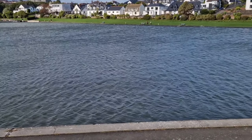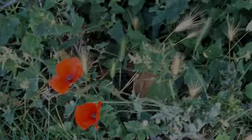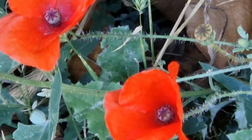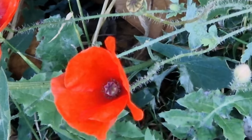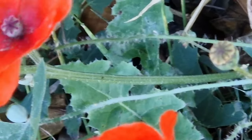Now we are at the Nap. Here we have the corn poppy. These poppies grew all over the battlefield of the world wars, so they are used to remember the soldiers.